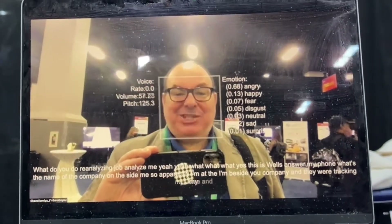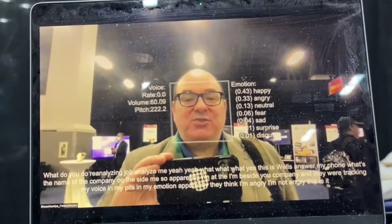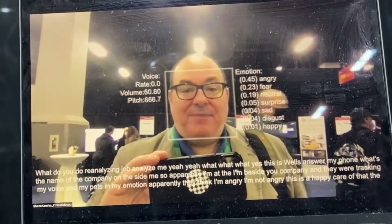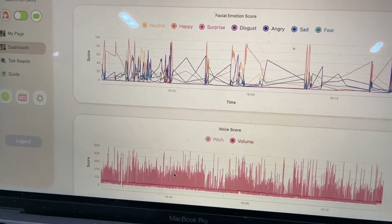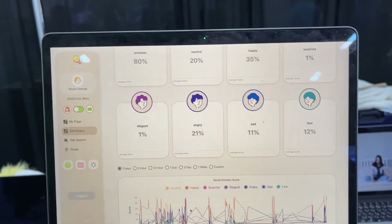I'm beside the 'I'm Beside You' company and they're tracking my voice pitch and emotion in real time. Apparently they think I'm angry — but this is happy Jared, not angry Jared. This is really wild — they know too much, this is dangerous stuff. They show an emotional and voice graph plus a facial score graph in real time. They sell a service — an example use case is tracking teachers and students to see how emotional responses correlate with learning outcomes. Really amazing and powerful data.